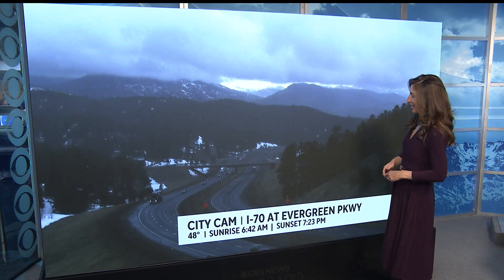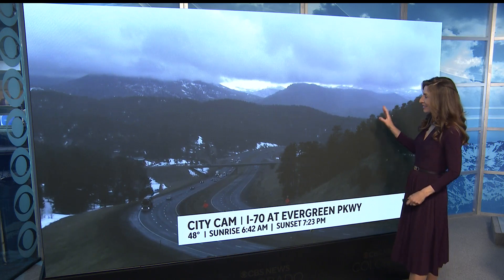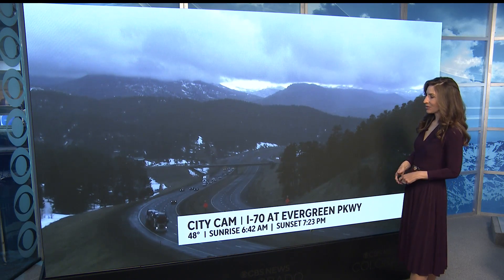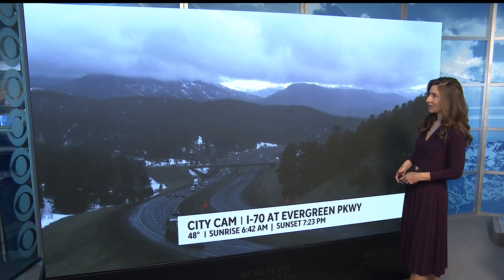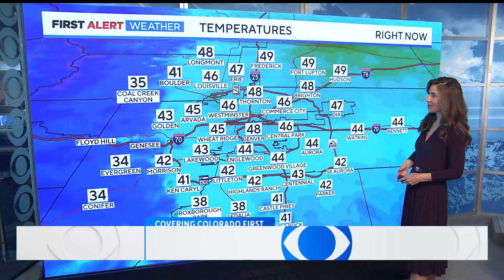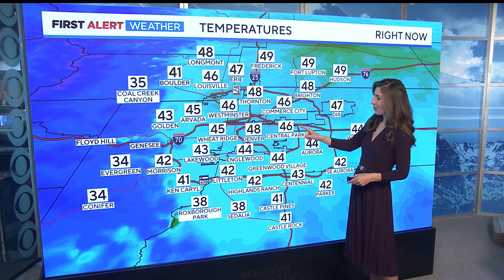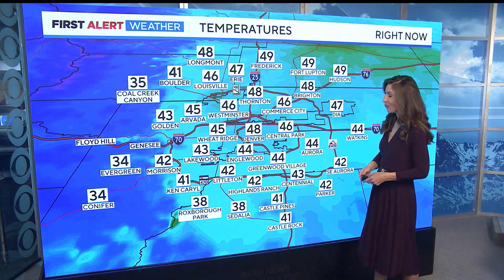A view from our city cam at I-70 at Evergreen Parkway. Already seen some wet snow flurries fly there. Nothing really sticking to the roads yet because it's still too warm, 48 degrees. But we'll slowly see this creep into the Denver metro area later this afternoon. Temperatures on the cooler side for this Monday after a very pleasant weekend. Currently 46 in Central Park, 44 in Greenwood Village, and 42 in Highlands Ranch.